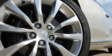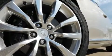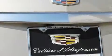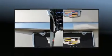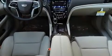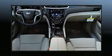Rear passengers enjoy the seat heating functionality, keeping them warm during the winter months. Audio features include an AM-FM radio, steering wheel-mounted audio controls, and eight speakers, enhancing the audio experience throughout the interior.